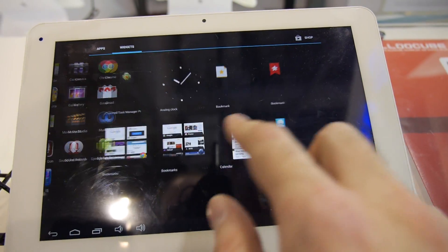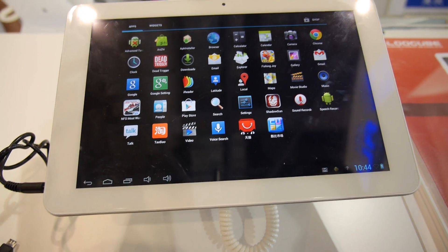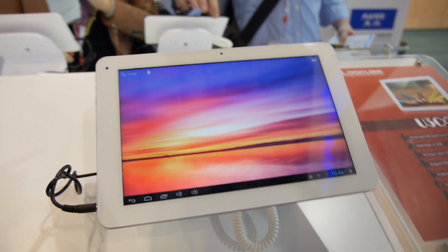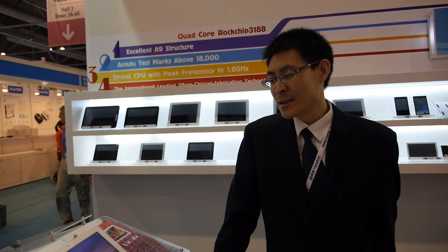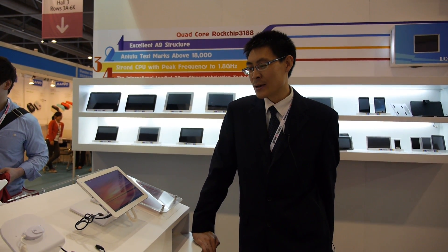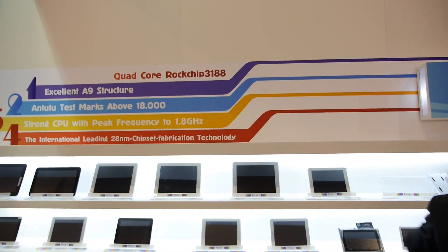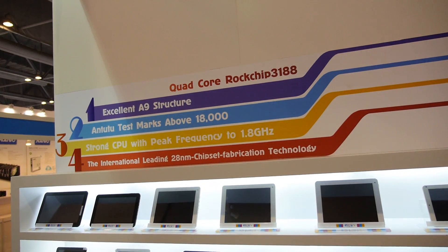In which country do people buy this mostly today? Mostly in China. For overseas markets, most of the interested customers are Europeans, Russians, and also some American people. We adopt an A9 structure — this is our own definition for true quad-core.